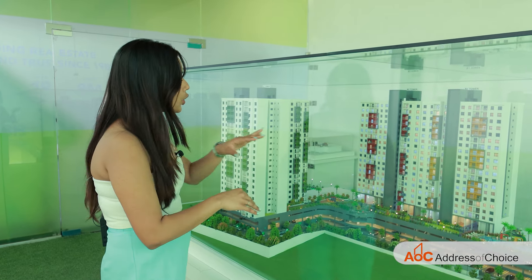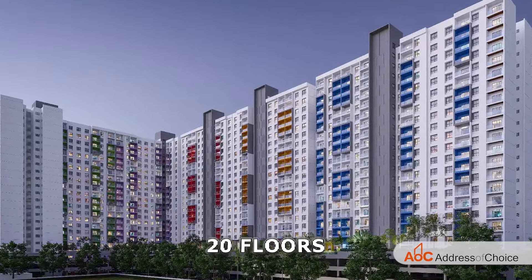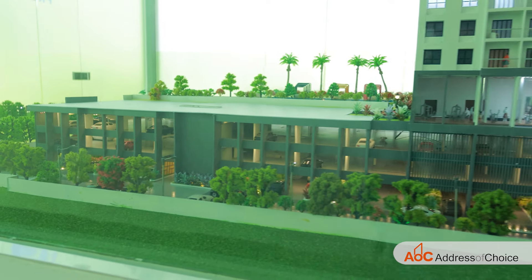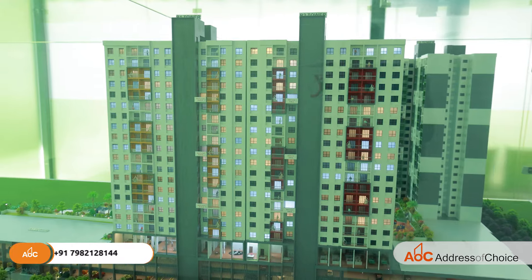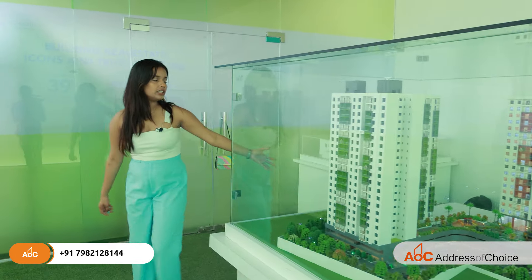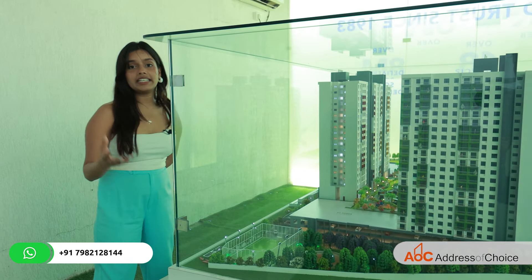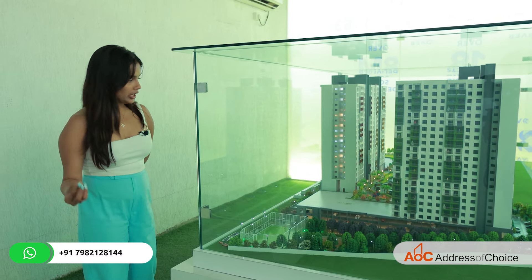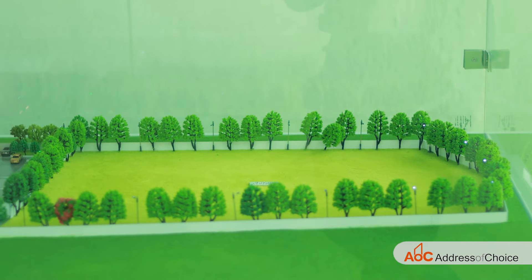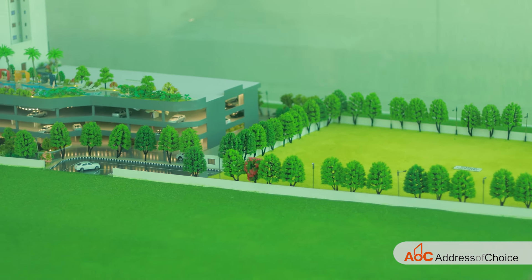The elevation of the tower is 20 floors. The amenities are divided into 3 segments: the first is the podium level, the second is on the ground level of towers B1 and B2, and the third level is near the Miyawaki forest. The project has its own Miyawaki forest that will provide greenery and beauty to the project. On the other side, they have given a part of the land to the government where public amenities will come, so that area is secured and there will be no construction on that part.